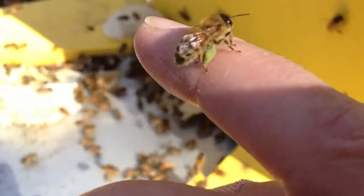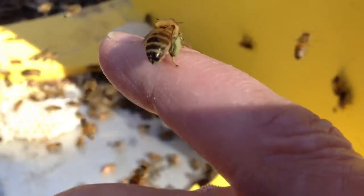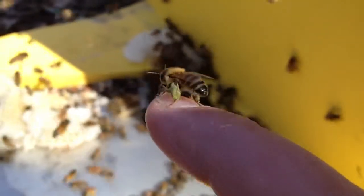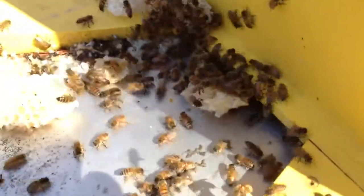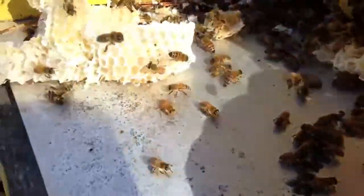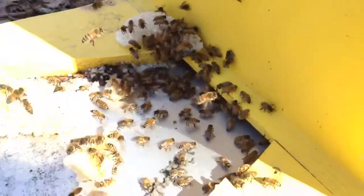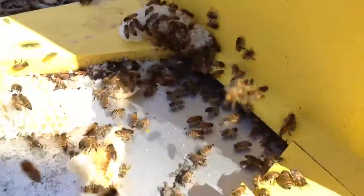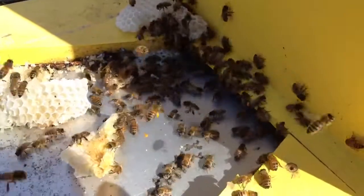As you can also see, these honeybees are extremely friendly. And no, I do not have a bee suit on. My girls are friendly.